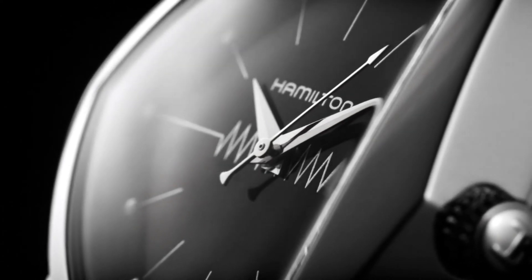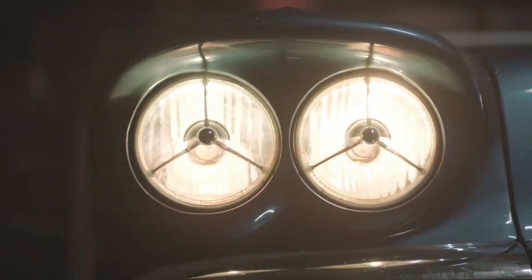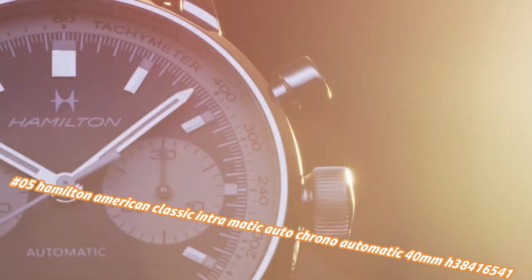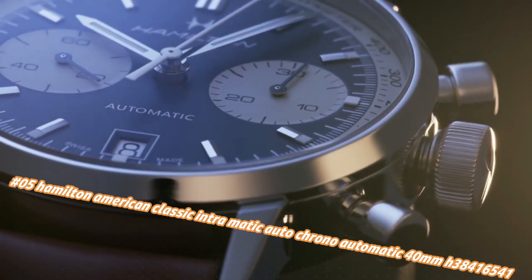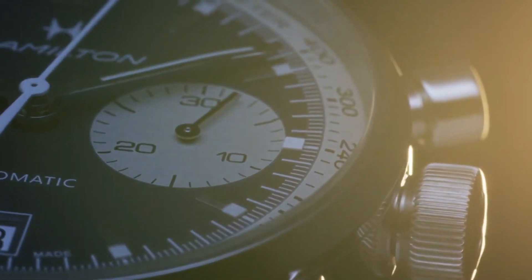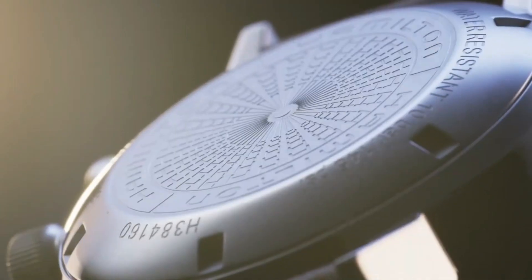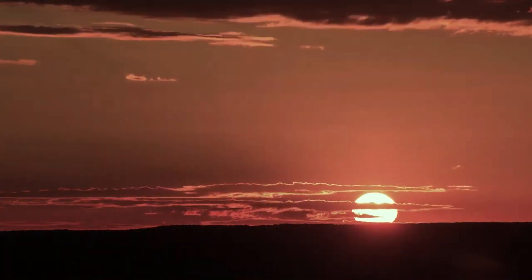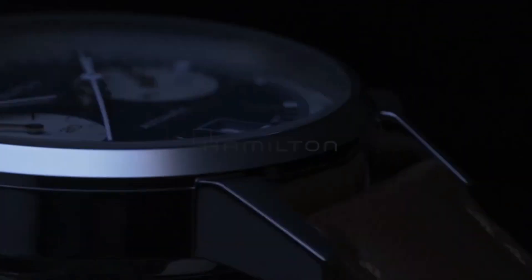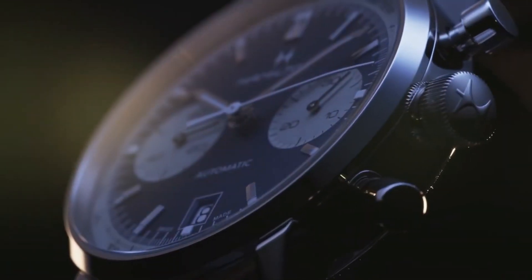Number 5: Hamilton American Classic Intramatic Auto Chrono automatic 40mm, model H38416541. Current price in US dollars is $2,295, but this will vary with time. Item shape round, dial window material anti-reflective sapphire, display type analog, clasp type buckle, case material stainless steel, case diameter 40mm, band material leather, band width 20mm, band color brown.